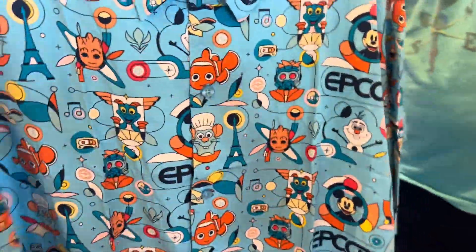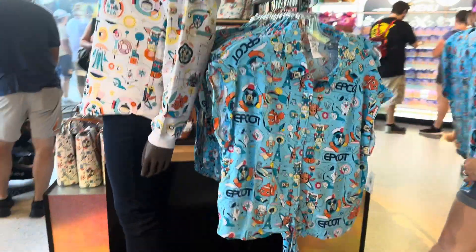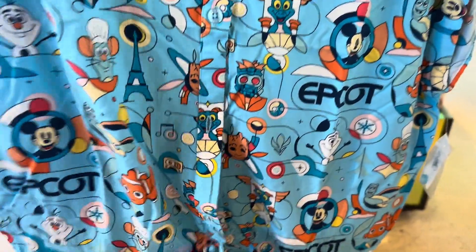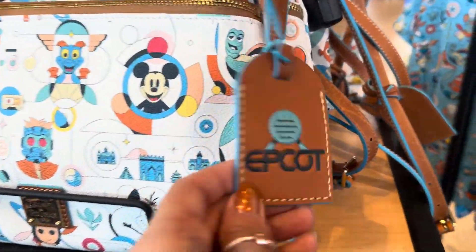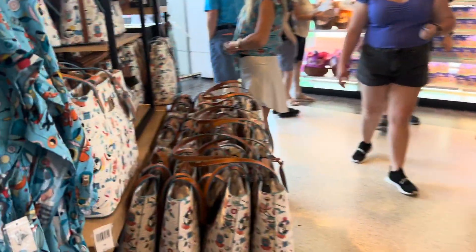There's this cute little button-down. And then they also have a version of it that is the same exact pattern but has a little tie on the front — the sleeves are just a little bit different. I think it's super cute. And just in case you were wondering, here's that crossbody with the little hang tag that goes with it. This is a really big collection, so we're making our way through in a hurry.